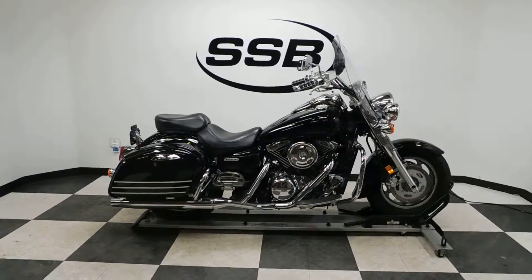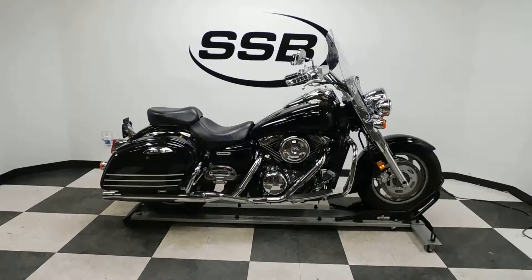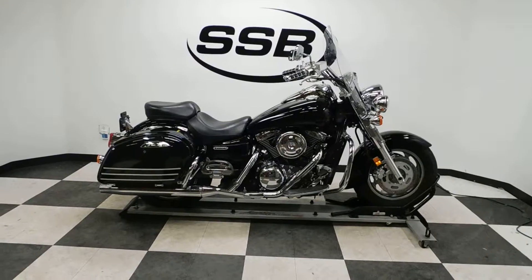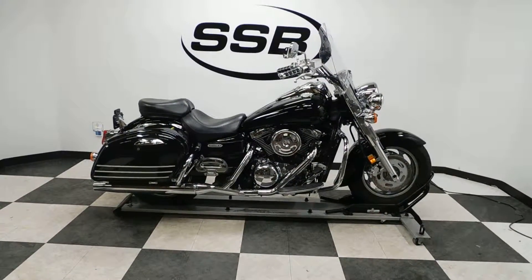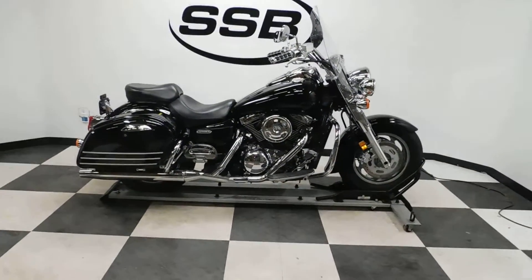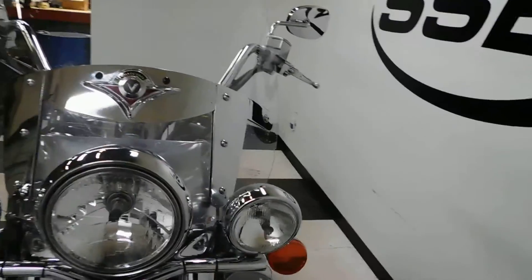Welcome to SimplyStreetBikes.com. Today we've got a 2007 Kawasaki Vulcan 1600 Nomad Cruiser. This bike's got 16,700 miles on it roughly and is in excellent condition — no signs of any type of damage. Let's take a walk around it and show you all the OEM highlights, then we'll fire it up so you can hear it run.